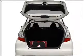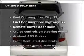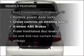Memory settings are just one of the extras. And with these notable features, you won't want to miss out on the opportunity to own this amazing vehicle.